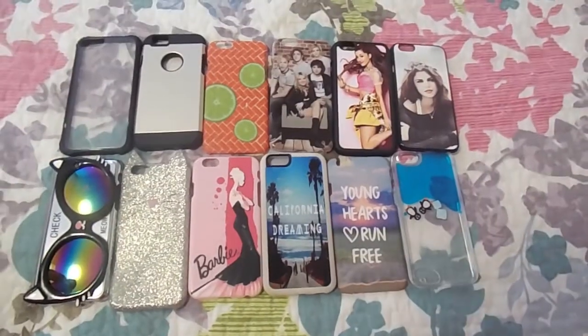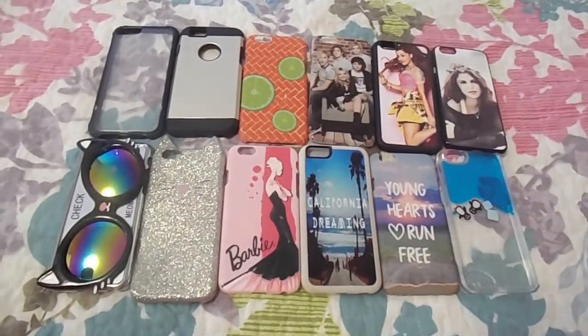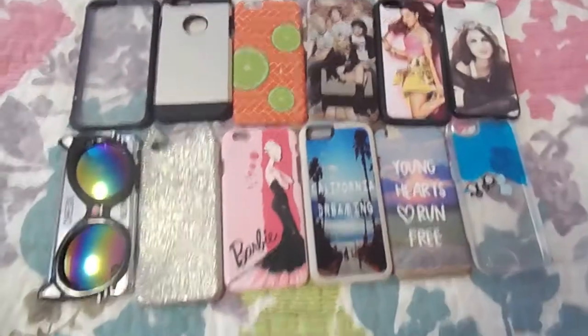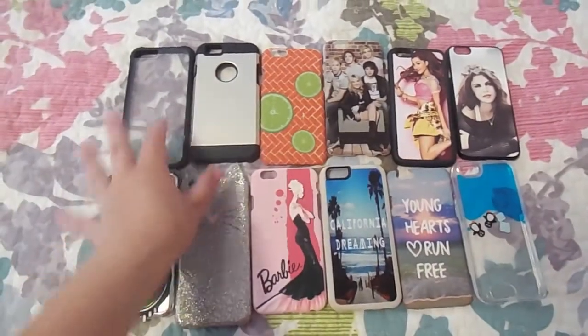We'll show you them all laid out and tell you where every one of them is from. We're going to get into the video now. We got some cases on trips to Atlanta and California. Our cat Ringo is trying to get in the way. We have one, two, three, four, five, six, seven, eight, nine, ten, eleven, twelve cases.